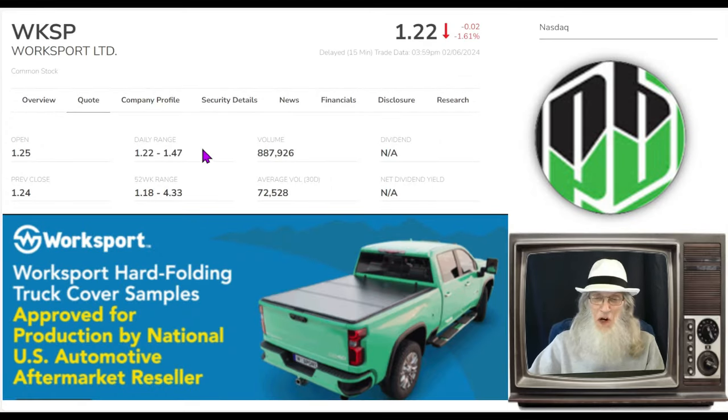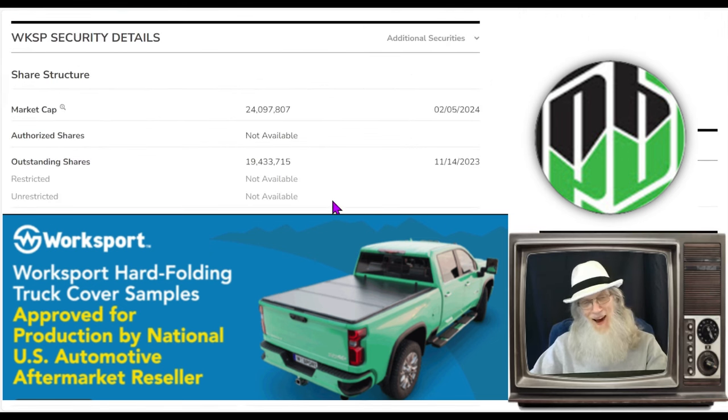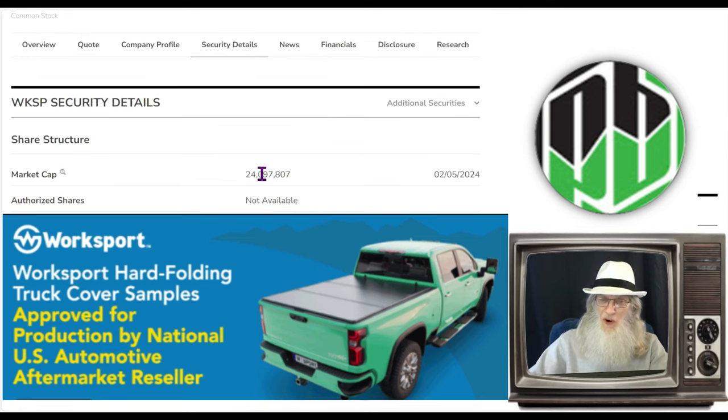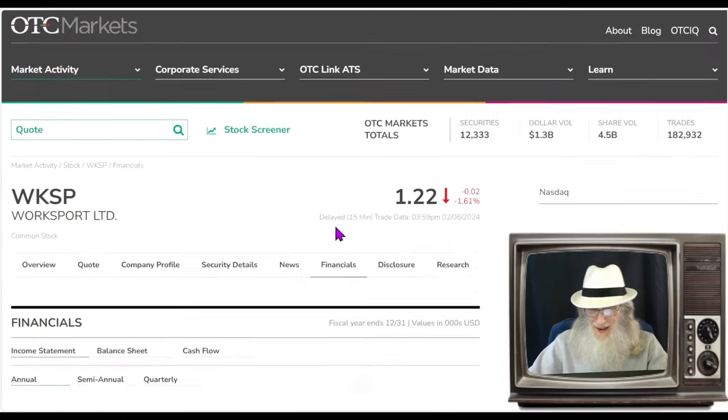The relative volume around the company today jumped about 11 times, going from about 72,000 shares up to 887,000 shares. The share structure for Worksport is not bad — the outstanding share count is under 20 million. I don't know the exact float, but if it were 20 million I'd be happy, and it could be considerably less. Market cap for the company is around $24 million.